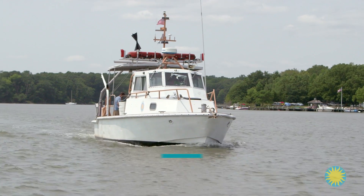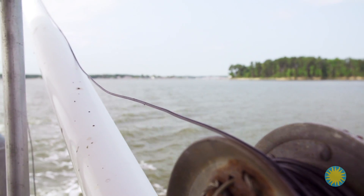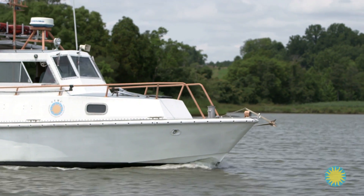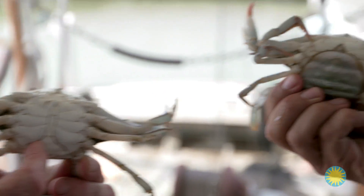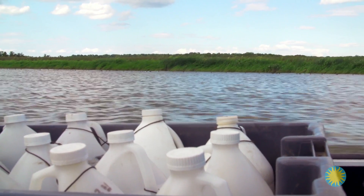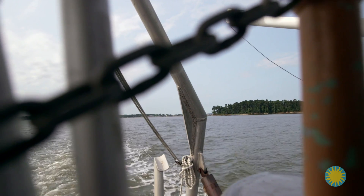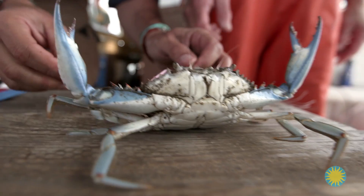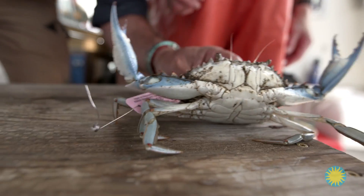As for our original question — how do scientists track and monitor blue crab populations in the Chesapeake Bay? Using capture and release and trawling, scientists can assess the population of blue crabs in the Chesapeake Bay, providing vital information to states and fisheries managers. Studying blue crabs and crab management is complex due to the size of the bay and the many interests involved.